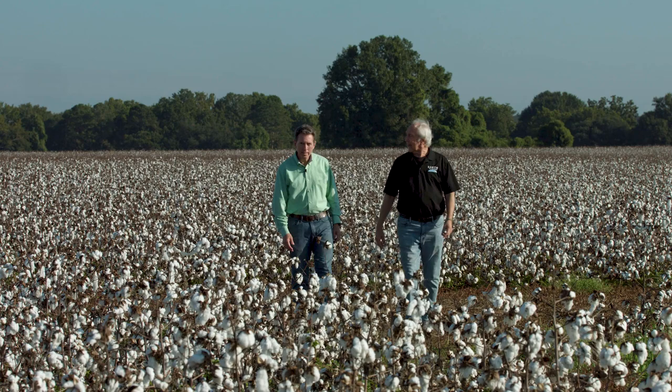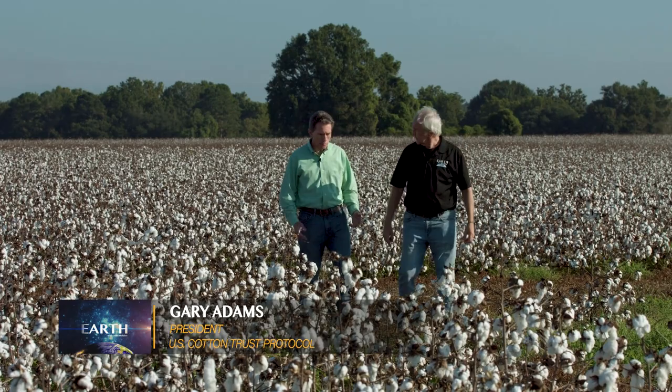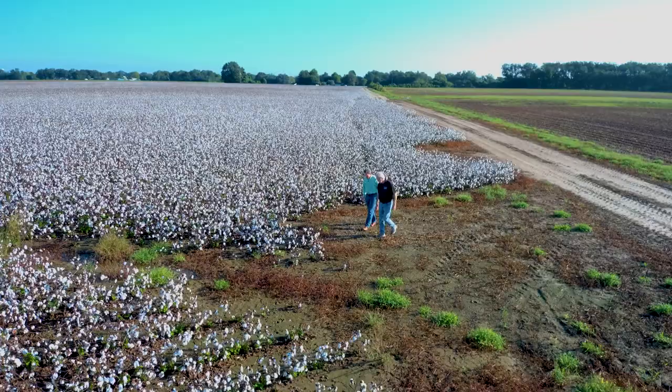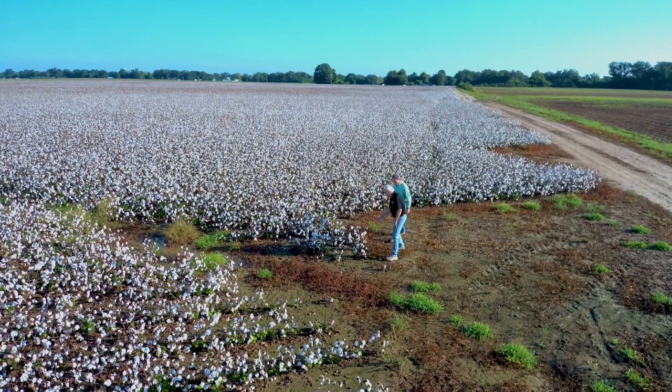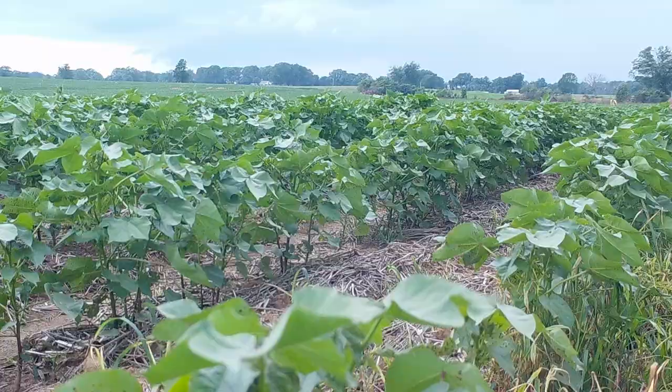Why is this area so important to cotton? Cotton is such a key part of the rural economy here. When we look at the Mississippi Delta, it accounts for about 25 percent of U.S. cotton production. Good soil for cotton production, good climate for cotton production — it really does continue to be an economic engine for these rural economies.